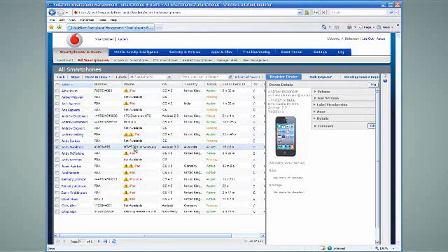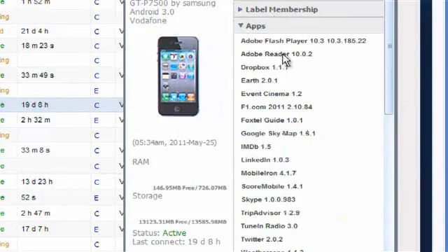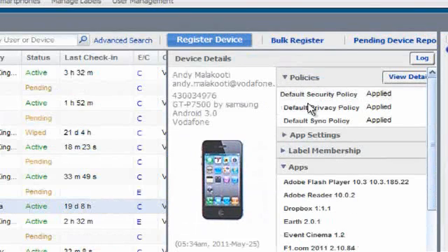Once it's enrolled, I can see a great deal about this device via my dashboard, from the serial number, to the applications it's using, to a security audit. It's all automatic, based on rules I set — very simple for me and for the employee.